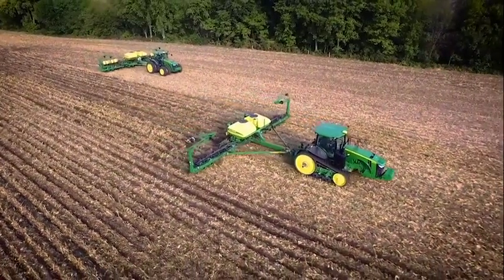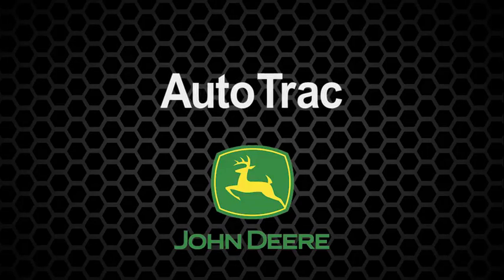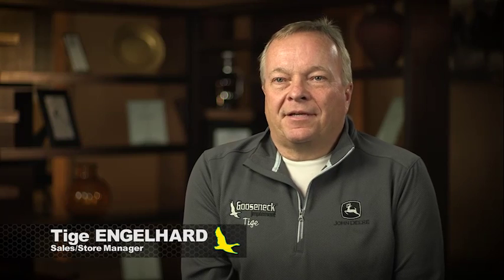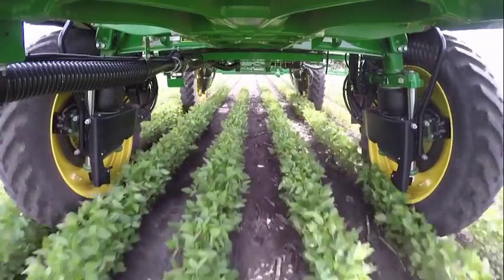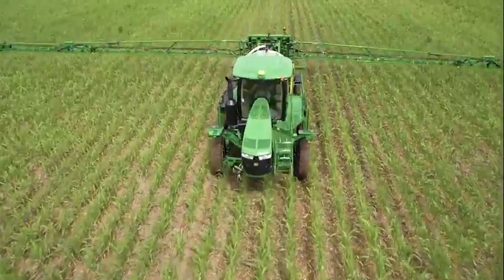Probably the first example of precision ag is AutoTrack, which John Deere came out with. AutoTrack guides the machine through the field with accuracies of less than an inch, and it speeds up to 20 miles an hour.